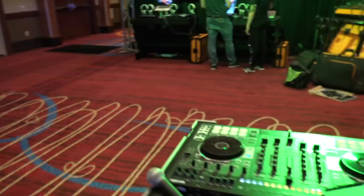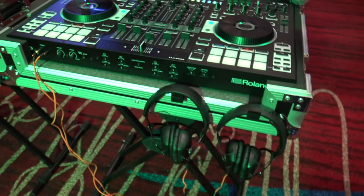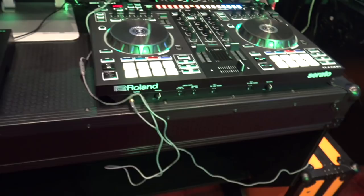We've got Roland next, where they have the 808 set up here — they've got all of them, the two and the four. Right there is the Z table we were talking about from Pro-X — it's over here in the Roland booth. There's the 808s. Let's come over here because I think they've got the smaller ones over there. All sorts of different controllers available to play with here at the show.